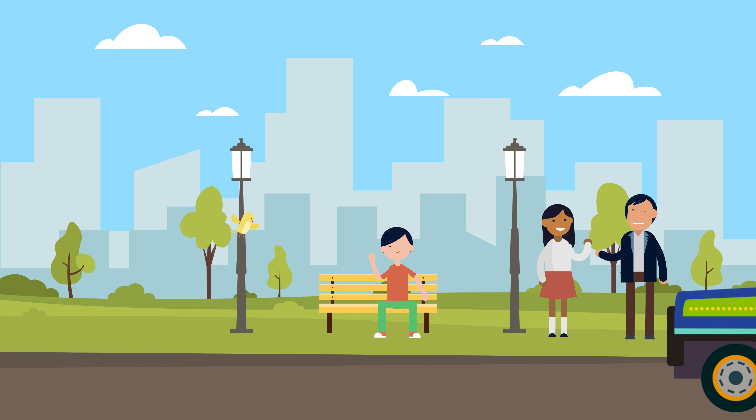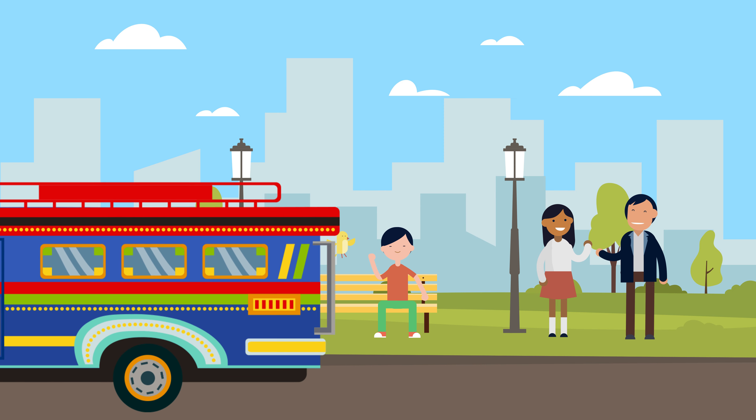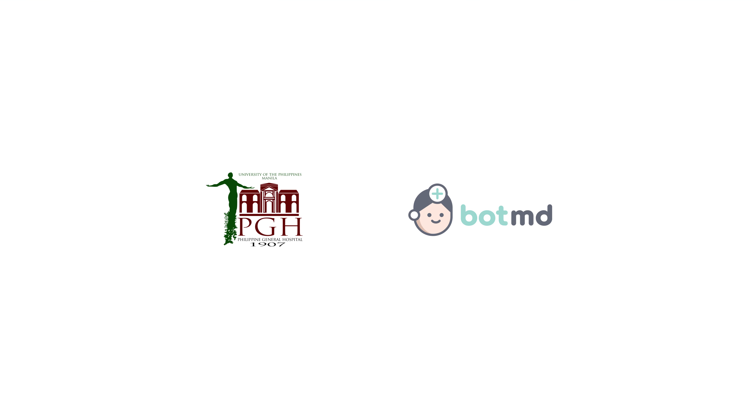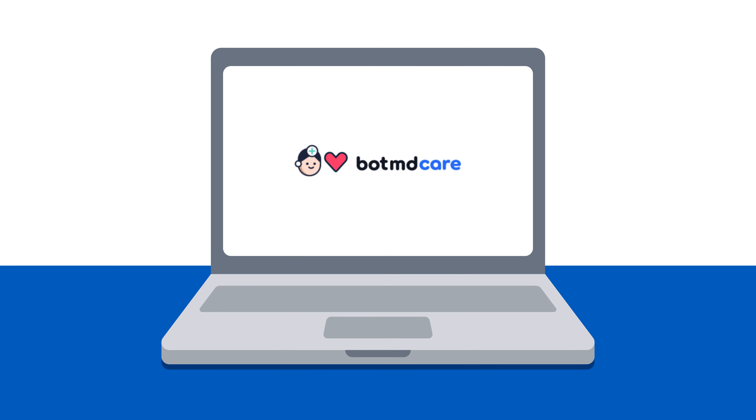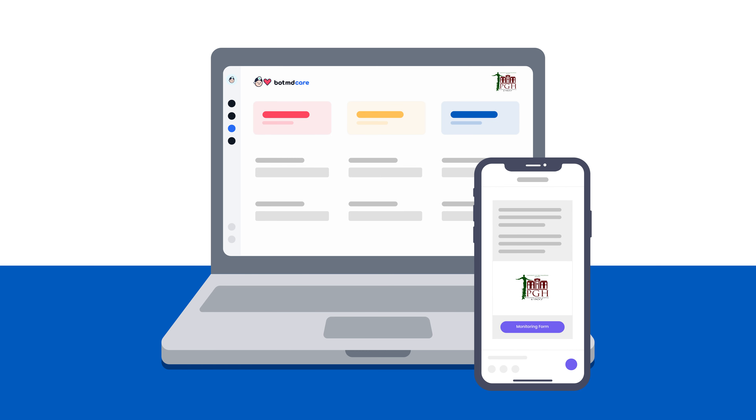Because many cancer patients live far away from their hospitals, it can be difficult for doctors and nurses to monitor their health when they leave the hospital. This is why PGH is partnering with BotMD to launch BotMD Care, the first AI-powered patient monitoring platform that connects doctors and nurses to their patients through popular chat platforms like Viber and Facebook Messenger.